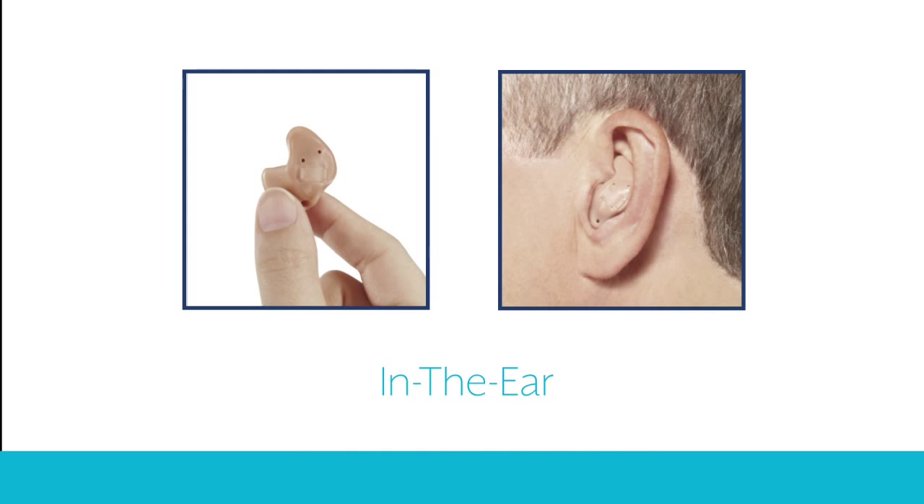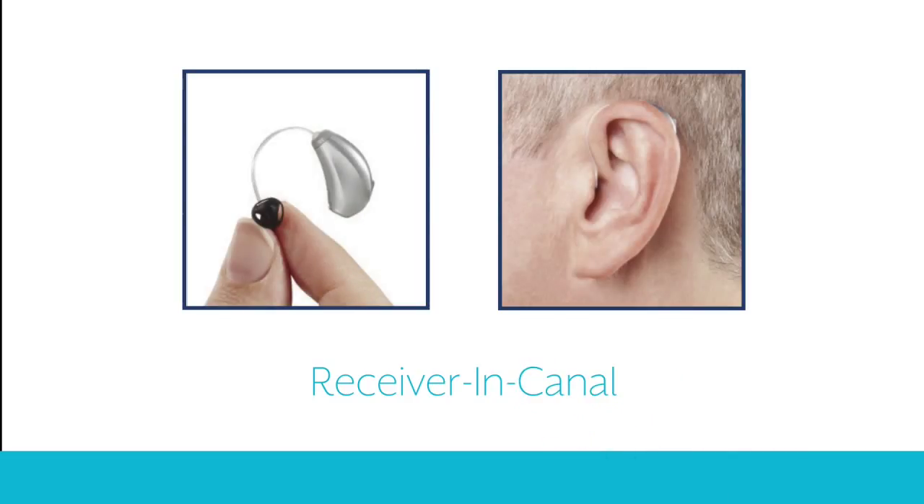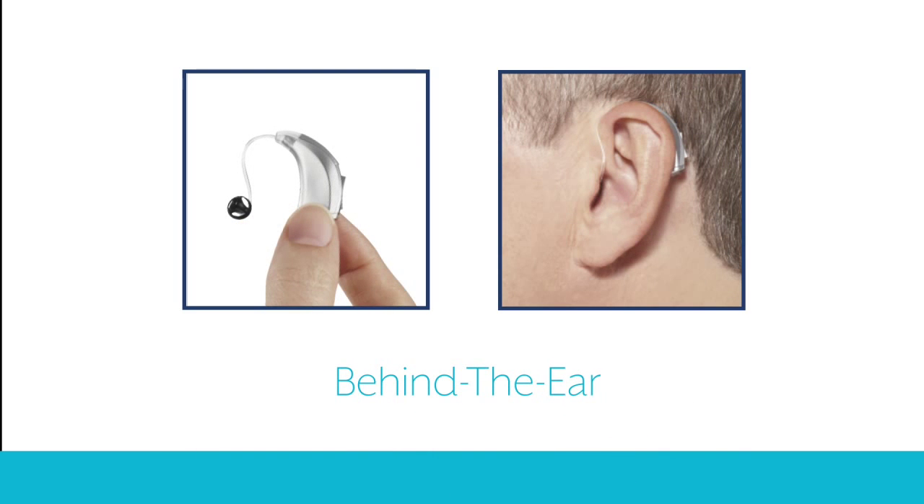The in the ear hearing aid has a custom ear mold that fits within the outer portion of the ear. The receiver in canal is small, discreet and quick to fit — it's perfect for many first-time wearers. The behind the ear style is the world's most common, available in regular, mini or power.